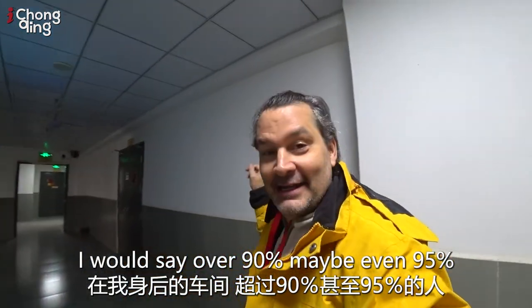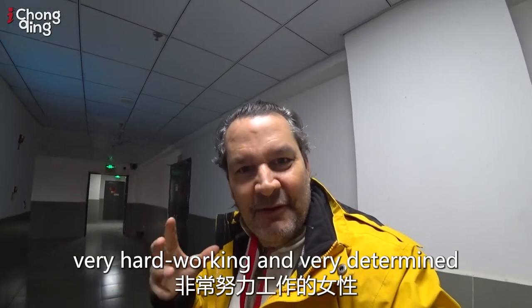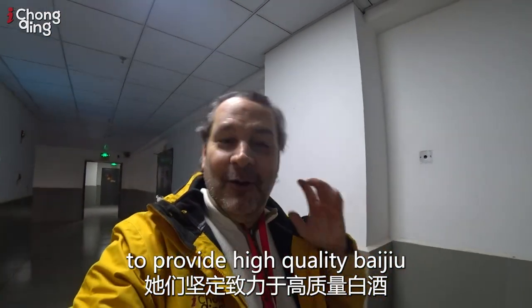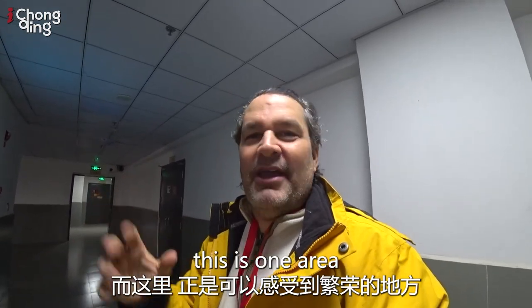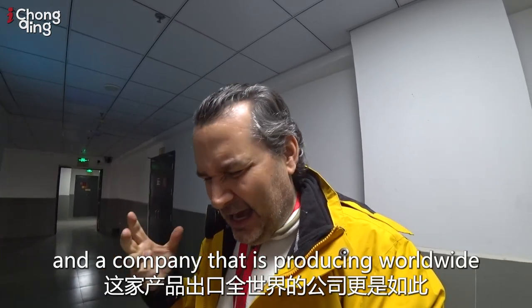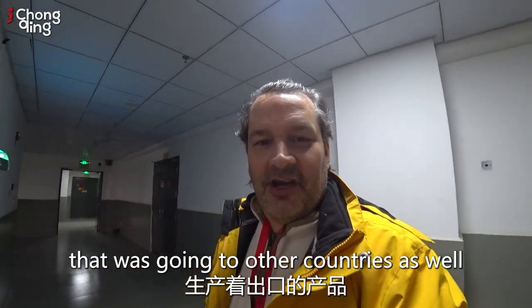Over 90, maybe even 95% of the people powering that bottling line behind me are women — very hardworking and very determined to provide high-quality Baijiu. Many different examples of prosperity around Chongqing, but when it comes to this, you can feel the energy in a bottling plant that is producing worldwide. We also saw an international production line in there going to other countries as well.